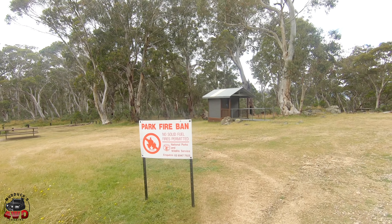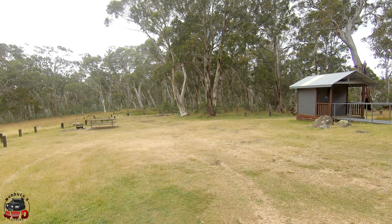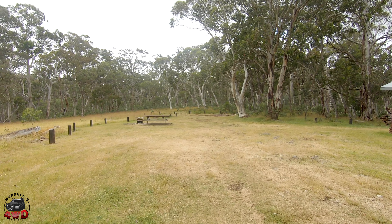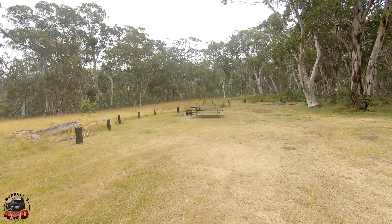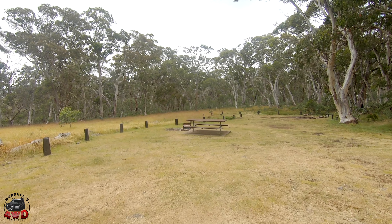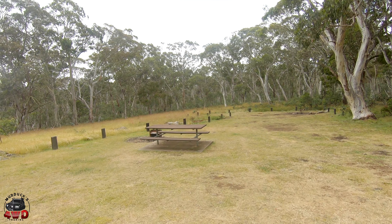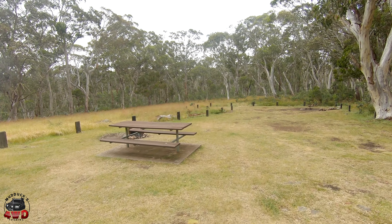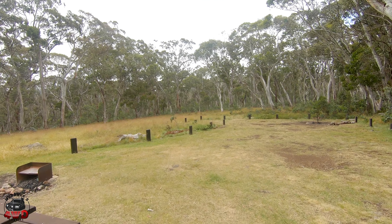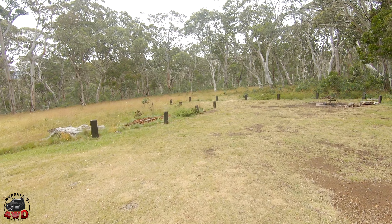Walking in from the sign, as you can see, the park's in fire ban at the moment — so disappointing — but down to the left, there's enough room for one or two camps. You have structured fireplaces, which is nice. I like structured fireplaces. They're there, they're ready to go. If you want to make a fire on them, why not use them?